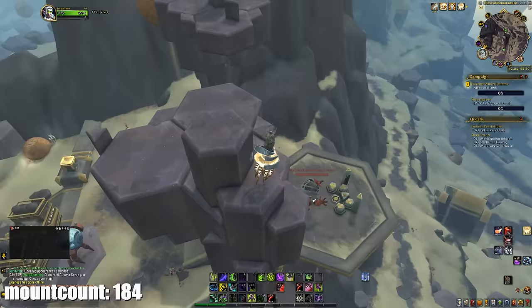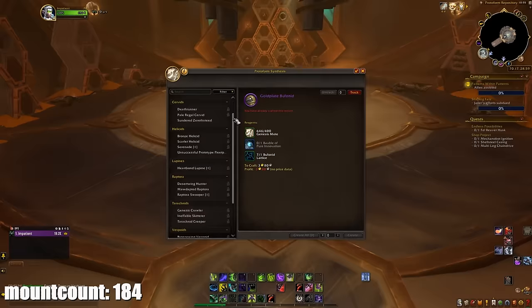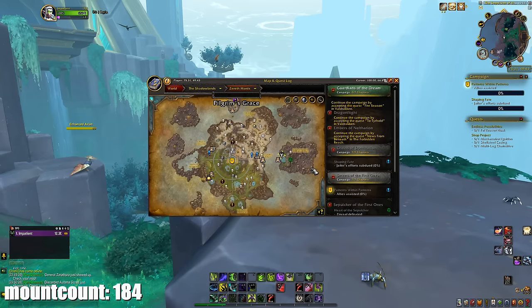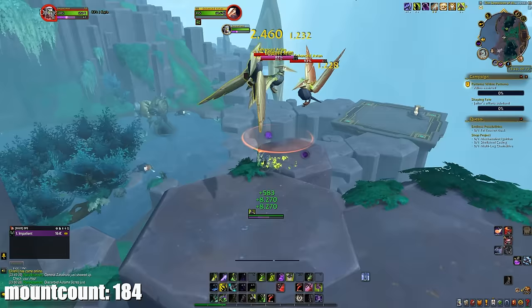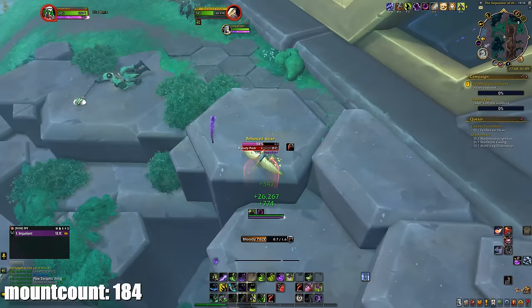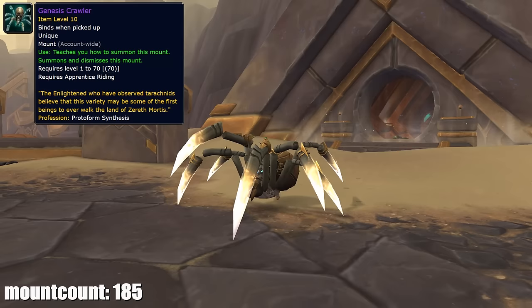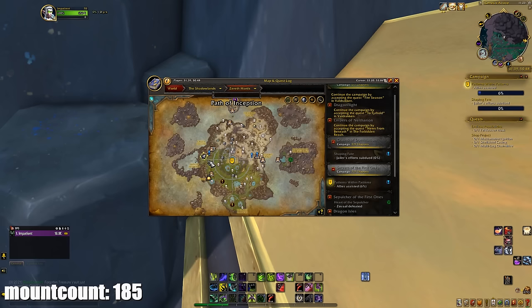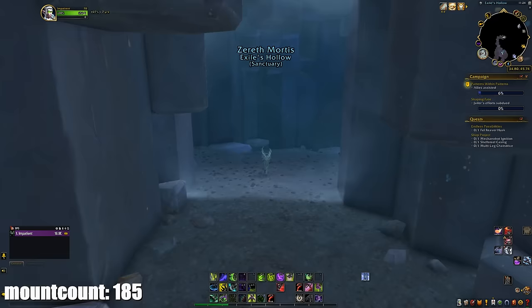I also crafted the Desert Wing Hunter at the Protoform Synthesis in Zereth Mortis. The schematic is found outdoors at 62, 43.5. To craft it you need 400 Genesis Motes, one Wind's Infinite Call, and one Raptora Lattice (drops from Raptora mobs around Zereth Mortis). The Wind's Infinite Call has around a 1% drop chance from Enhanced Avians near the Sepulcher of the First Ones raid. Genesis Motes drop from basically all creatures in Zereth Mortis — Raptoras, frogs, wolves, etc. The next day I crafted the Genesis Crawler; its schematic is at 31.5, 50.3 and needs 400 Genesis Motes, one Taronid Lettuce, and one Bobble of Pure Innovation — looted inside the Exile's Hollow cave with a shared cooldown.